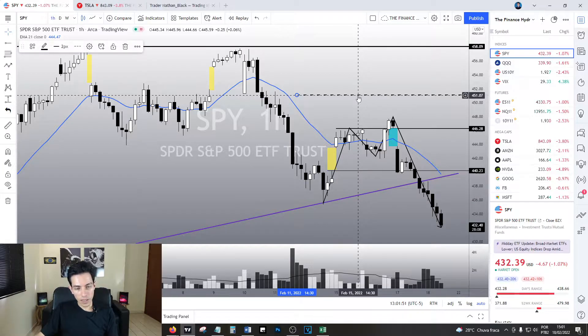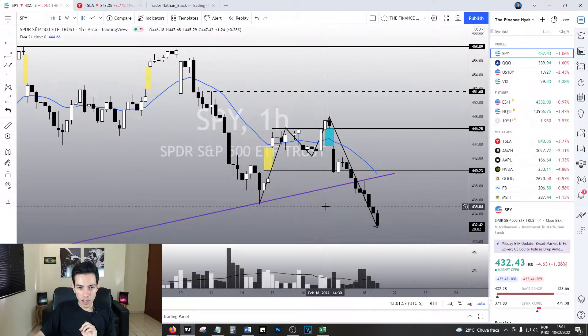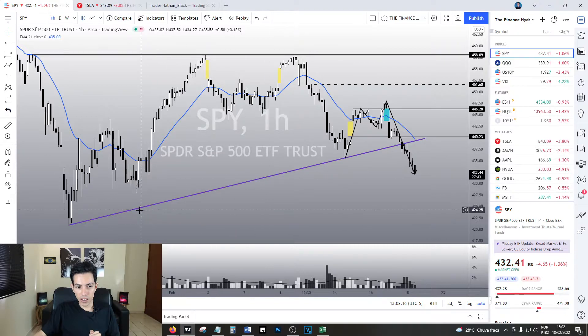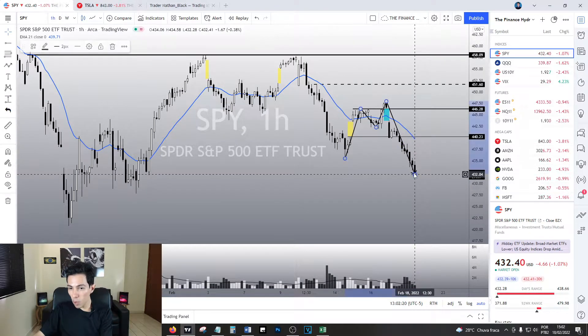This breakaway gap started the bearish momentum over here. And it is funny because we filled the previous gap. And this point did a very good job holding the price for 1, 2, 3, 4 hours. In the next following hour, we lost the support level. And the momentum was so strong that we lost the purple trend line down here. So yes, the SPY is not bullish at all.